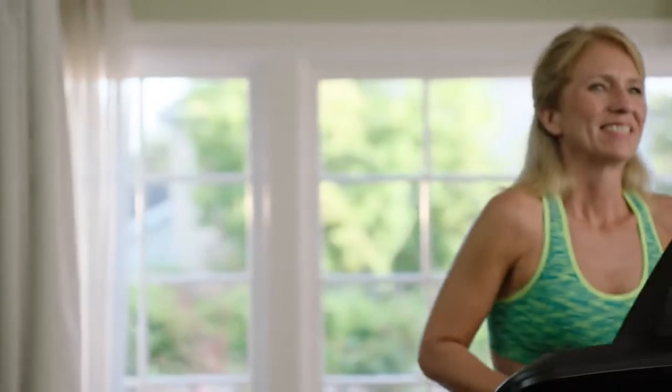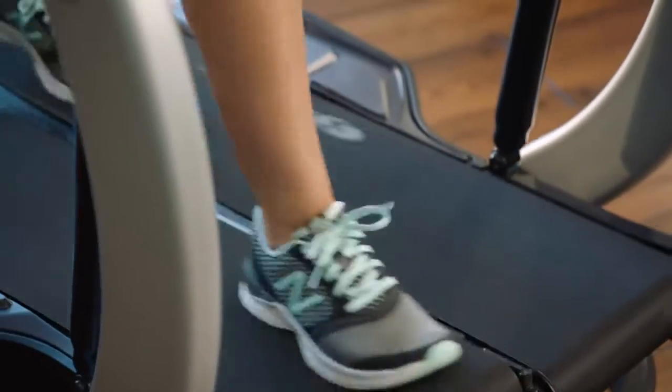I started running probably about eight or nine years ago. The wear and tear on my joints — I just couldn't do it anymore, so I had to stop. Since I bought the TreadClimber, it has changed my whole life around. It wasn't long before I started seeing results. I lost 42 pounds with the Bowflex TreadClimber.